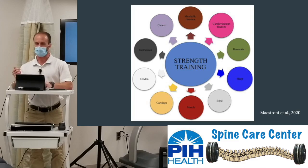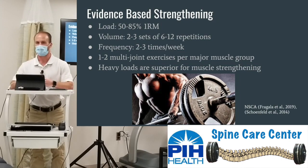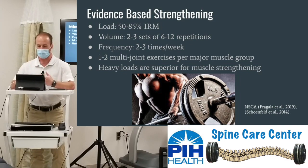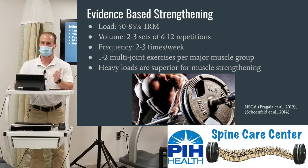Bringing the evidence: the load for strength training is 50 to 85% of a one-rep max, two to three sets of six to twelve reps performed two to three days a week. To improve strength in a specific muscle — say the glutes — you perform one to two multi-joint exercises per major muscle group. For the glutes that could be bridges and squats, or hip thrusters and deadlifts. Shoulders could be overhead press and bench press. Heavy loads are superior for muscle strengthening. So how many patients do we identify strength as an impairment, yet we aren't implementing this evidence-based strengthening?